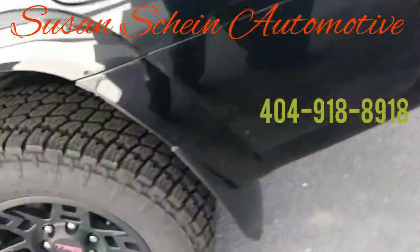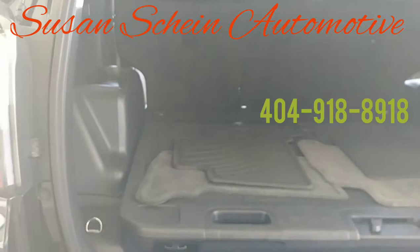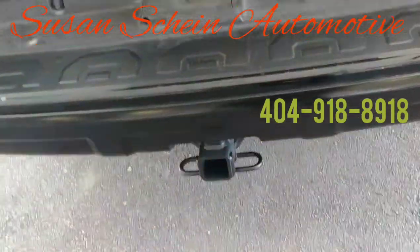Come around to the back — you have plenty of cargo space. Floor mats come standard. There's a trailer hitch on the back of the vehicle and a power tail liftgate.